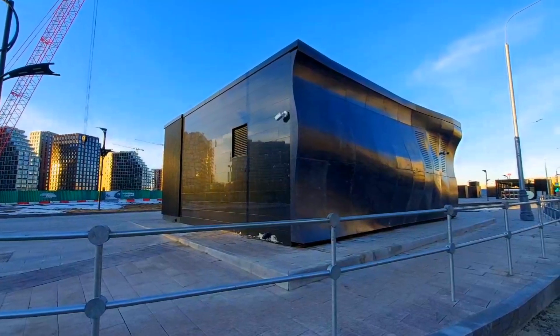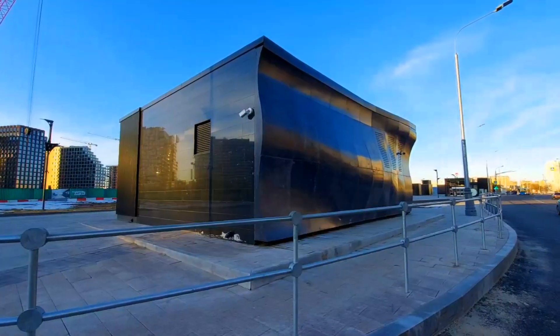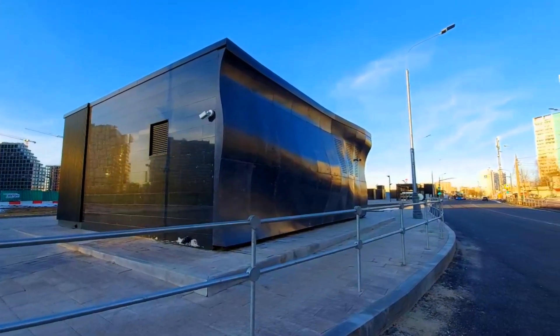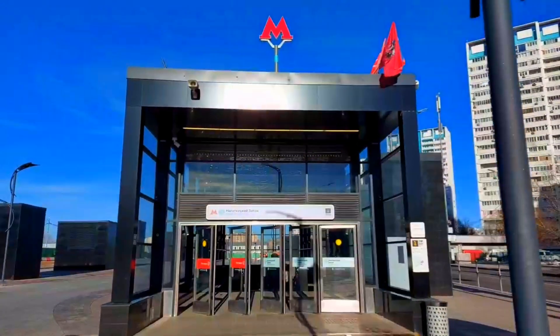While this isn't all that important, this service structure, located a good distance away from the metro above ground, still has a wavy wall, which really shows how unified they tried to make everything here. Let's head into the metro now.